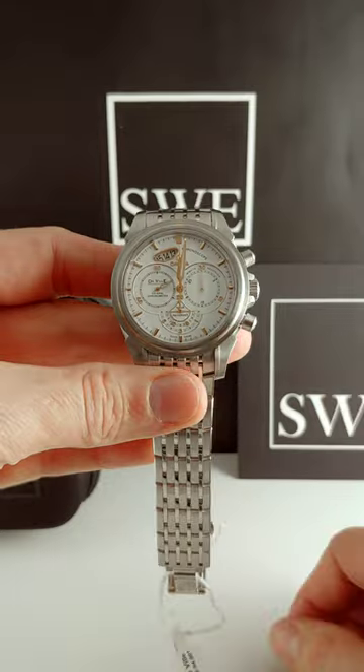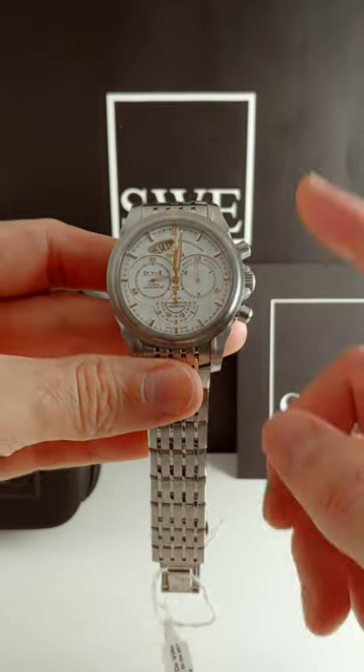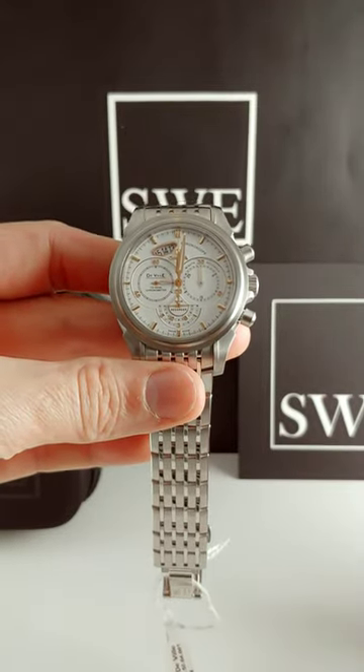You've got your elongated date wheel here so you can see the date, and it's got a chronograph function. I mean, what's not to love about this watch?